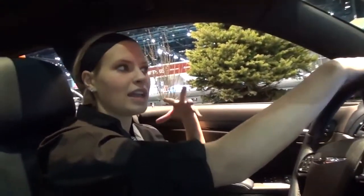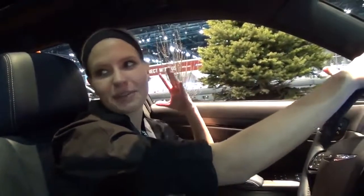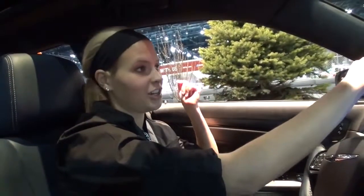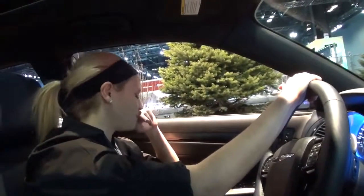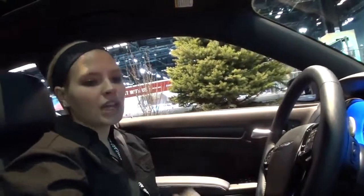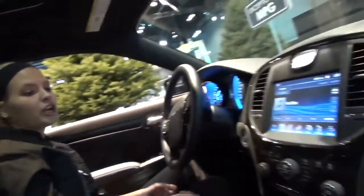A lot of people say, 'Oh, the Charger is great, I want to ride in the Charger,' but this has the same engine as the Charger — it's a little less in horsepower, but it can move. On the Uconnect screen you have your media player and you can play CDs if you want.